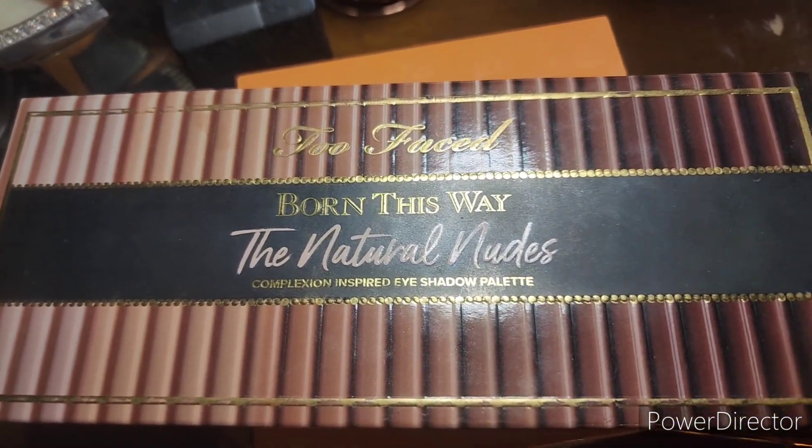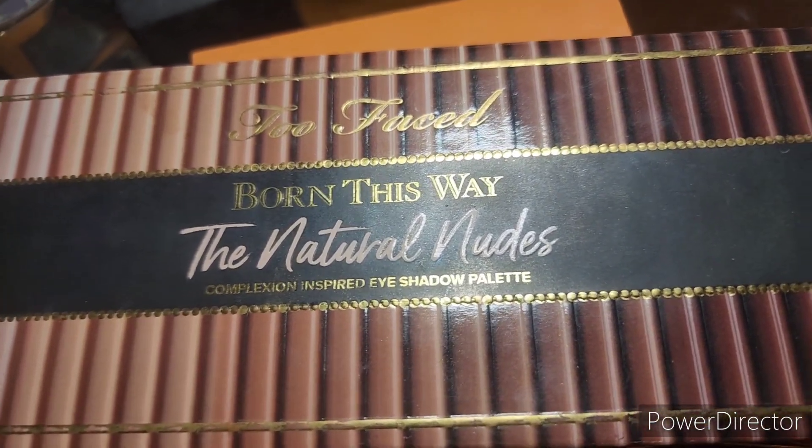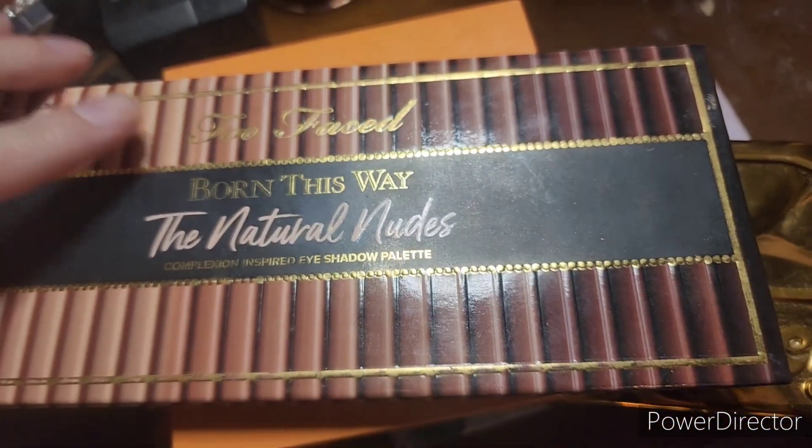This is a 50 uses or hit pan, randomized project pan. Let's just get started with my Too Faced Born This Way Natural Nude.